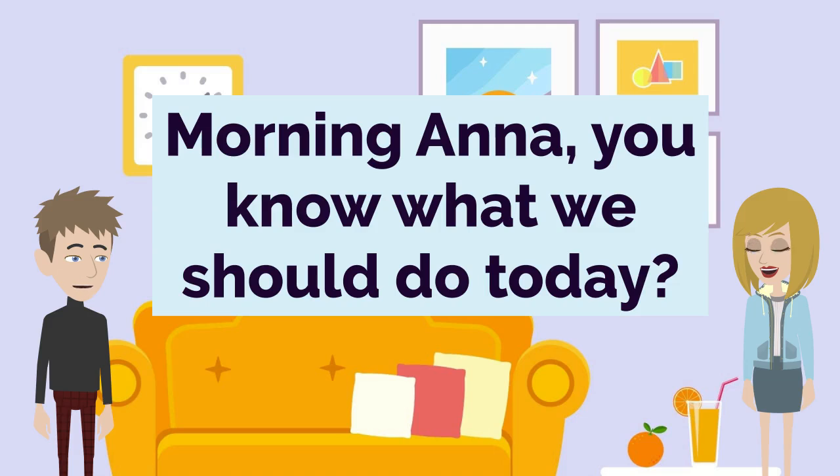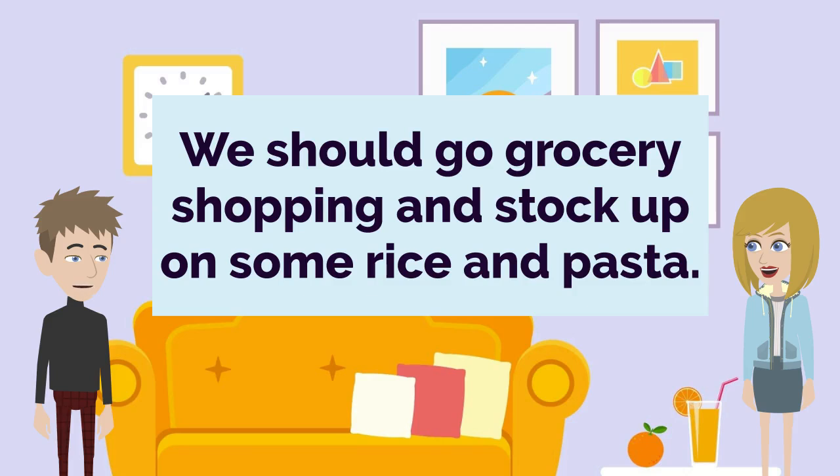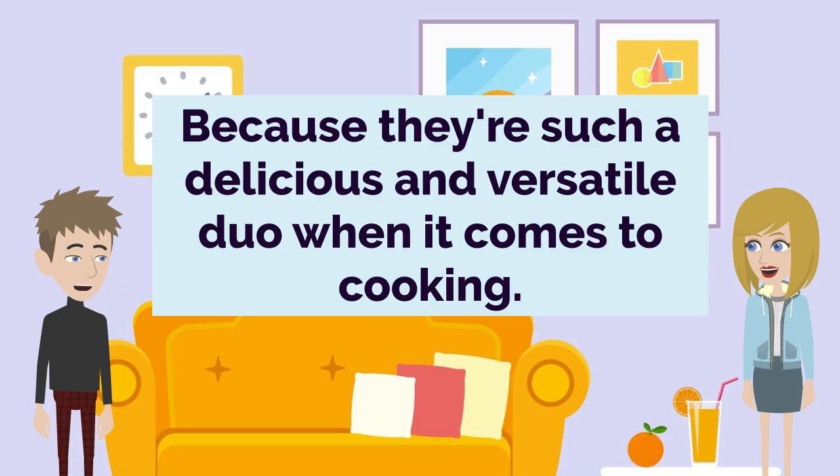Morning Anna, you know what we should do today? We should go grocery shopping and stock up on some rice and pasta. Rice and pasta? Why those two in particular? Because they're such a delicious and versatile duo when it comes to cooking.